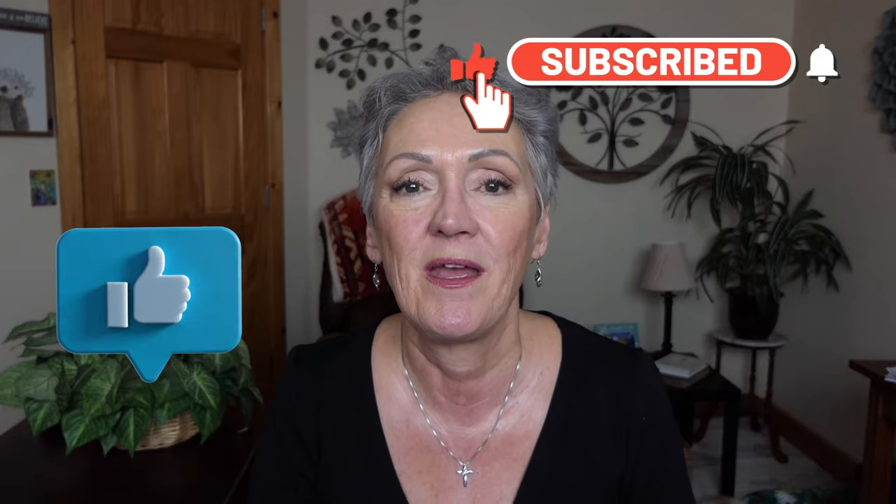If you like my videos, please like them and subscribe — it means the world to me. I appreciate it. I love you, I'll see you soon.